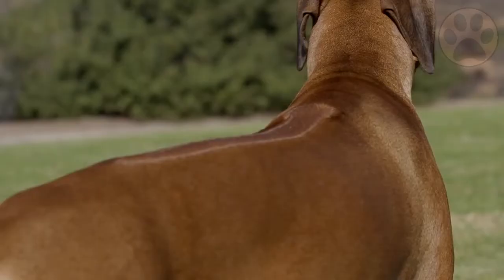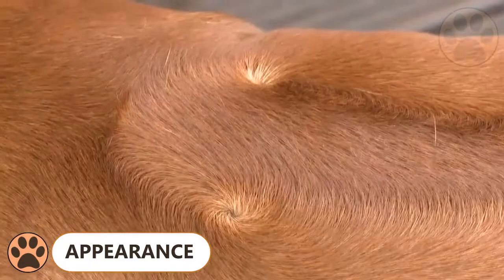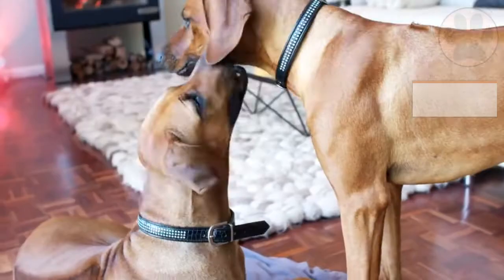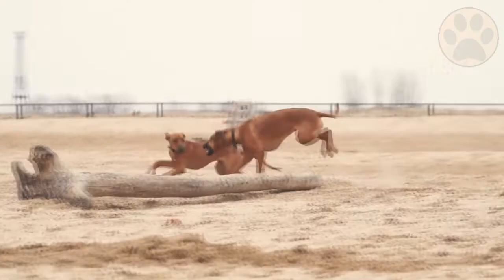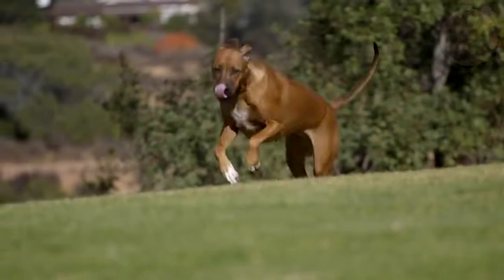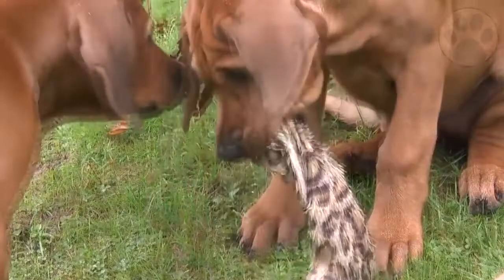The Rhodesian Ridgeback's hallmark is the ridge or stripe of backward-growing hair on his back. Fur in this distinct pattern grows in the opposite direction of the rest of their coat and therefore creates the ridge. They can grow up to 27 inches (69 cm) and weigh up to 85 pounds (39 kg). Female Ridgebacks will always be a bit smaller and lighter than male ones. The breed represents a strong, muscular, and active hound, symmetrical and balanced in outline — a handsome, upstanding, and athletic dog capable of great endurance with a fair amount of speed.